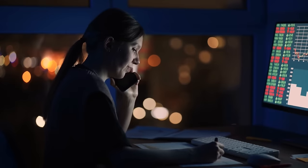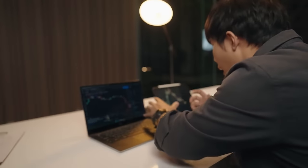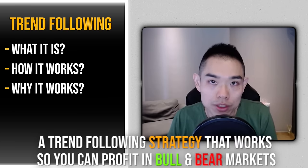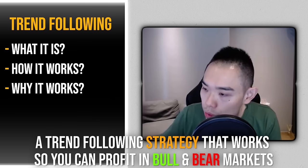What is this trading strategy I use to generate six figures of profit? Trend following. Now when it comes to trend following, many traders think it's all about trading in the direction of the trend, but that's only a tiny part of it. There's more to trend following than just trading with the trend, which is why most traders fail even though they're trading with the trend.